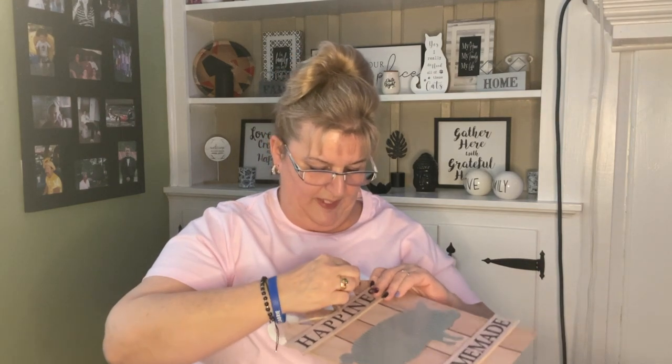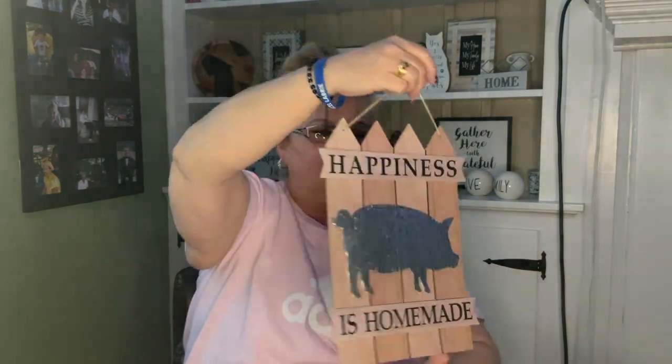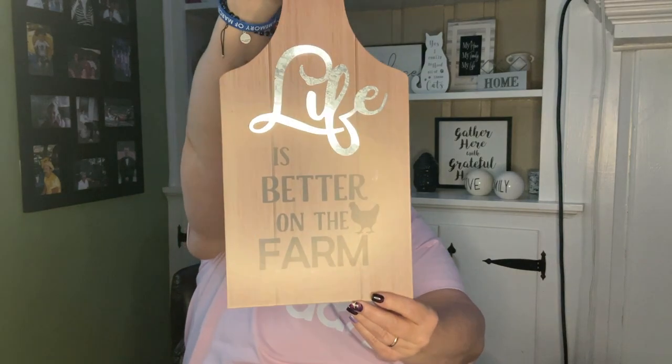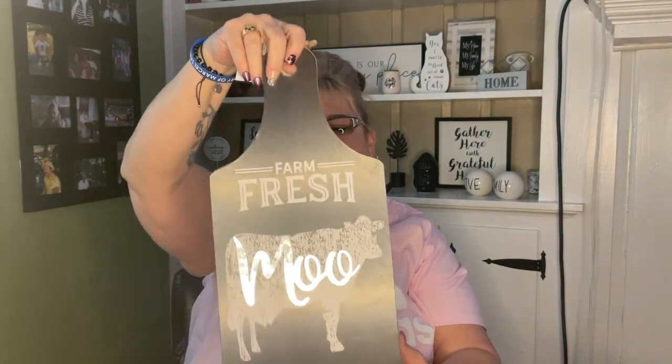One of my sisters had asked me to pick this up for her — she collects pigs. This set says 'Happiness is Homemade' with a little piggy on it — so cute! I also picked up a few more signs for work. This one says 'Life is Better on the Farm,' another says 'Farm Fresh' with 'moo,' and they are shaped like a cutting board. I want to do the serving area in farmhouse decor once the holidays are over.